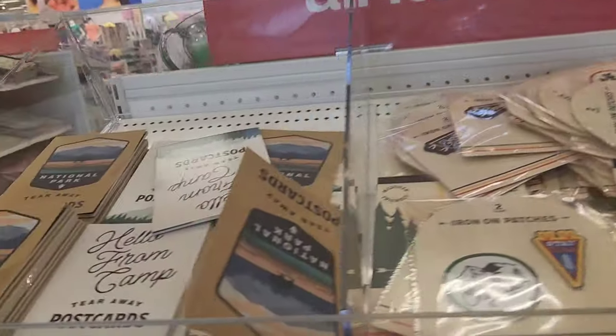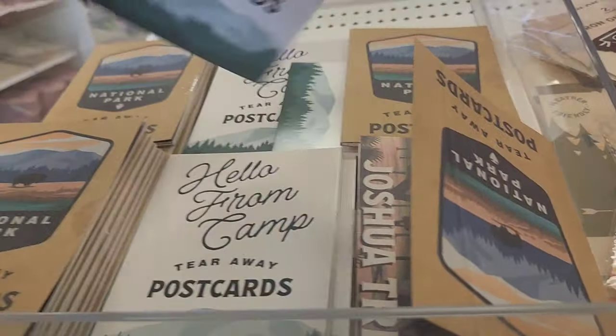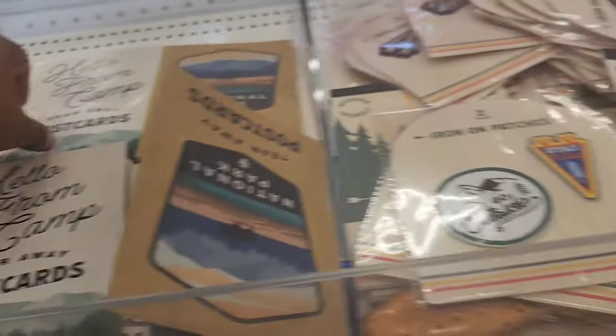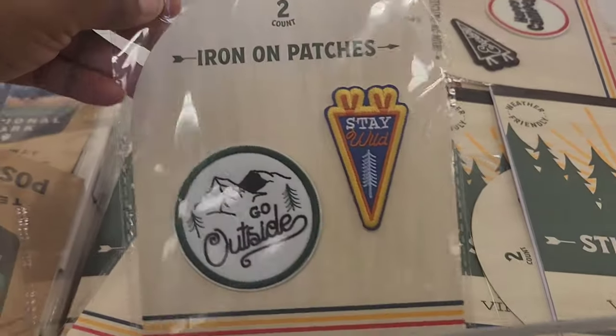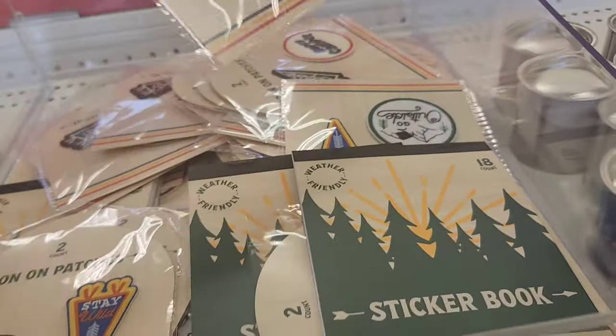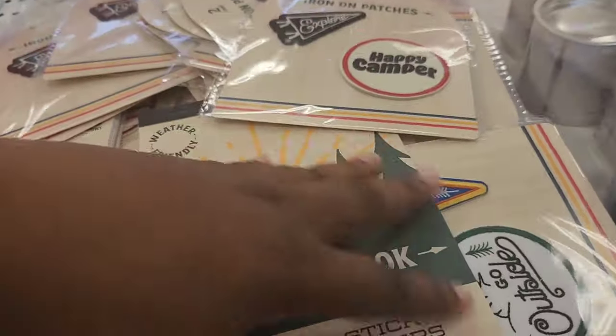Starting off in the dollar spot section, they had a lot of camping items. I went camping for the first time last year for Sukkot, and it was so fun. It's interesting to see all of this stuff — I definitely am going to go more often. They have postcards, iron-on patches, sticker books, and they even have some candles.